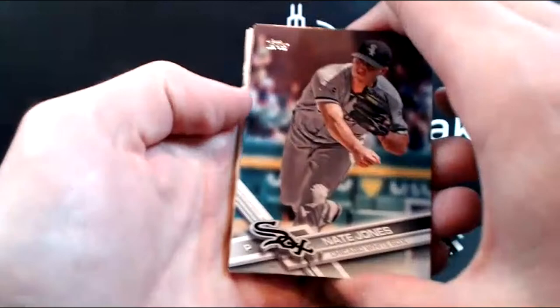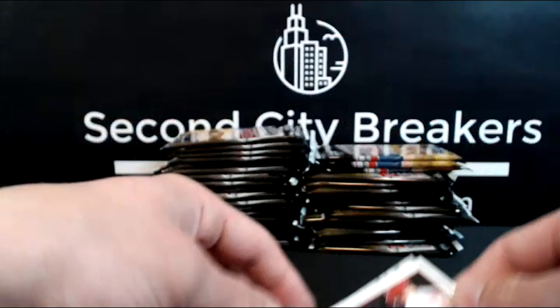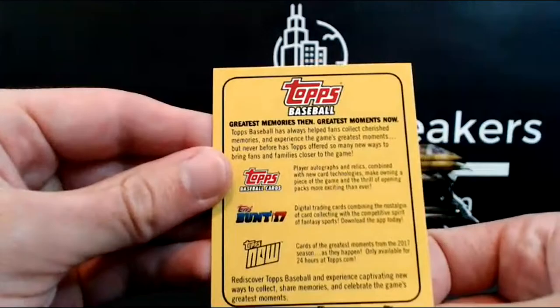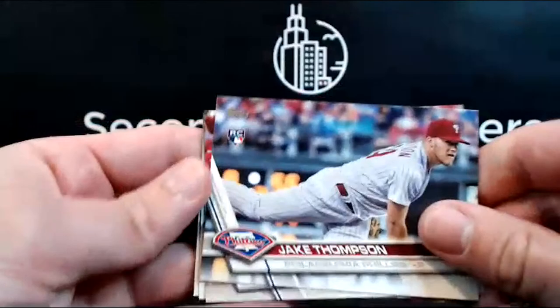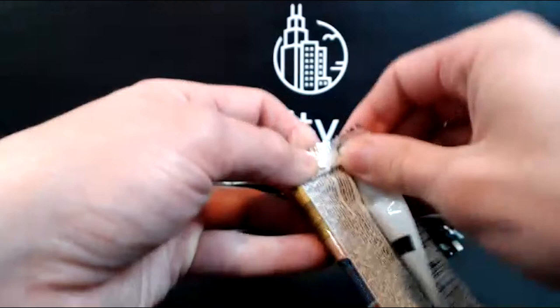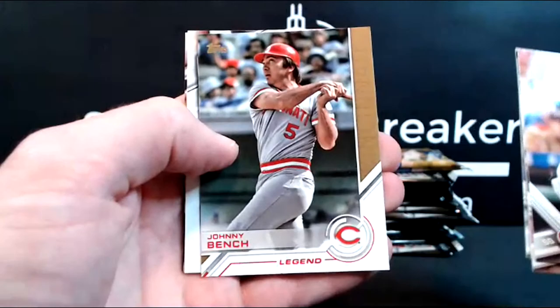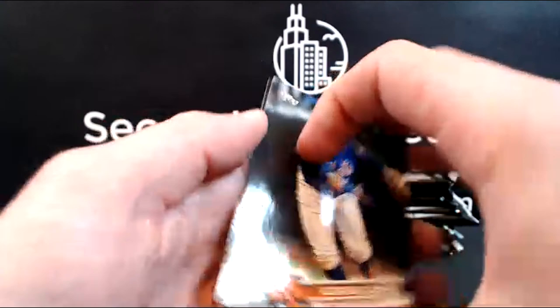Pack one: Matt Kemp, White Sox, Adam Eaton, Wainwright first pitch, Mike Trout Angels greatest memories — a nice throwback Trout card — Jake Thompson rookie, Luke Roy, Alex Colome, and Fernando Rodney on the Marlins. Pack two brings a Johnny Bench legend insert, Tucker Barnhart, Jesse, Cabrera, Kela, and Brayden Shipley rookie for the D-backs. Quiet first couple of packs.